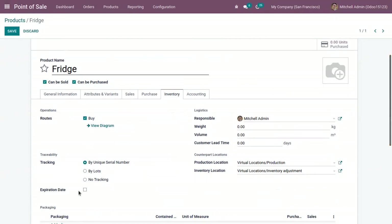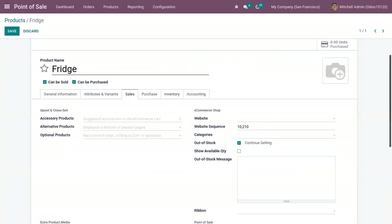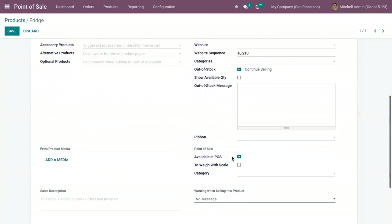If you want to add an expiration date, you can add that. Under Sales, you can see it's already available in Point of Sale.